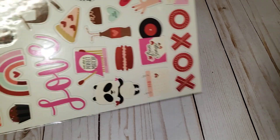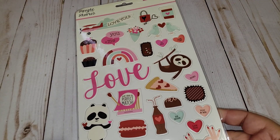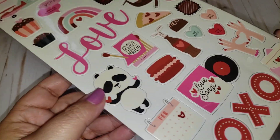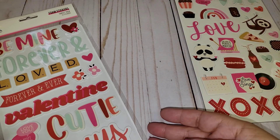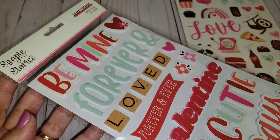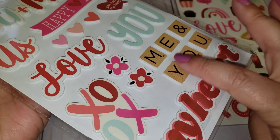I went ahead and grabbed that, and I also picked up the chipboard stickers. This is also the Sweet Talk collection by Simple Stories — very cute. I also picked up the Sweet Talk foam stickers, and they're double-sided. I really like that.